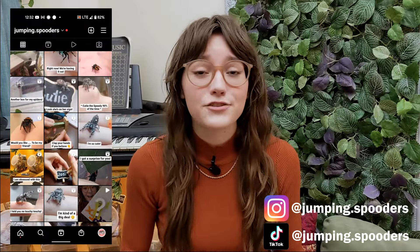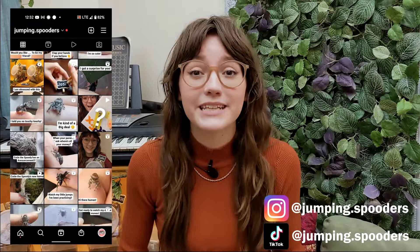Hello everybody, thank you all so much for joining me here on YouTube. I know a lot of you have probably followed me over from Instagram. If you haven't seen my Instagram yet, please make sure you do so at the end of this video. It's at jumping.spooters where I love posting a lot of educational videos, cute reels, and a lot of up-to-date posts. It's because of you all that encouraged me to make this YouTube account so that I can continue to spread education, care, and information on jumping spiders.